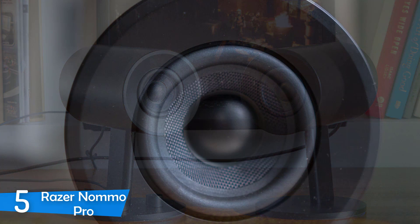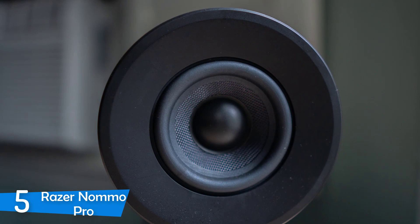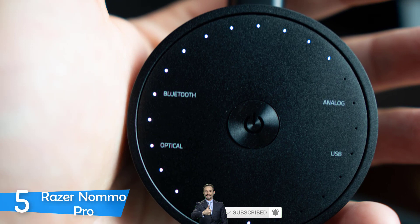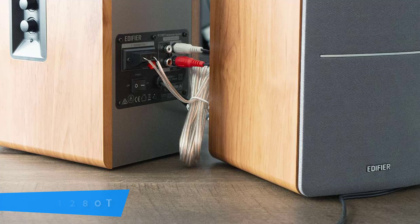The setup process is very simple and easy. You just have to link the satellites with the sub, connect your input, plug it in and then you're ready to go. The Razer Nommo Pro is one of the best gaming speaker systems and this speaker system boasts a lot of volume. It has a brilliant EQ, an excellent subwoofer that can get pretty loud and extraordinary sound quality. If you want one of the best speaker systems for your PC, you should check out the Razer Nommo Pro.